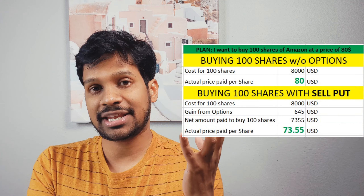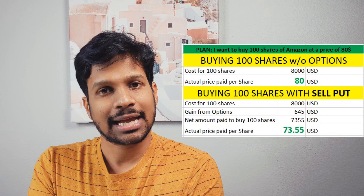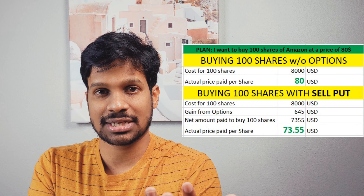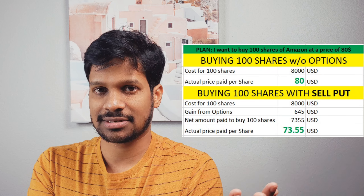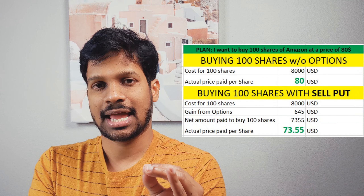Instead of waiting for the stock to fall to $80, I sell a put option, collect a premium, and wait until the expiration date. I keep the money if it never hits the strike price, and even if it does hit the strike price, I can buy the stock at a discount.